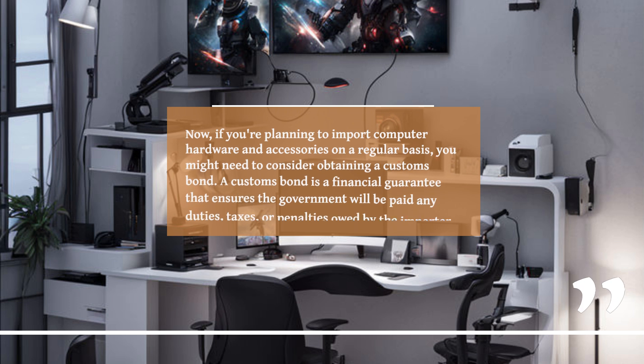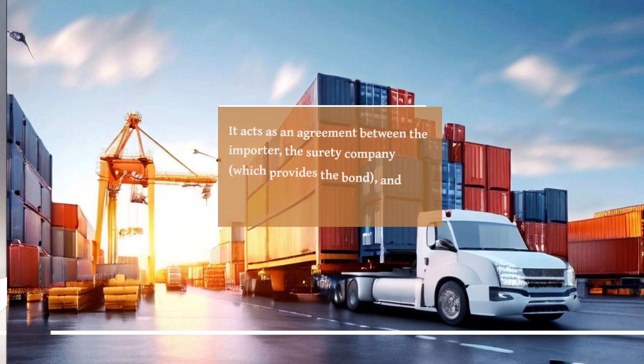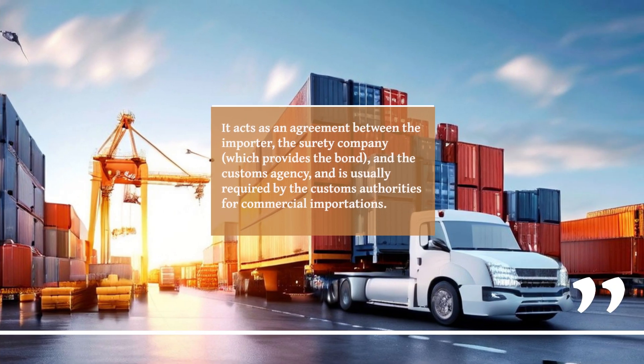Now, if you're planning to import computer hardware and accessories on a regular basis, you might need to consider obtaining a customs bond. A customs bond is a financial guarantee that ensures the government will be paid any duties, taxes, or penalties owed by the importer. It acts as an agreement between the importer, the surety company, which provides the bond, and the customs agency, and is usually required by the customs authorities for commercial importations.